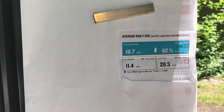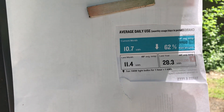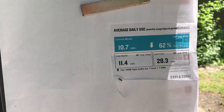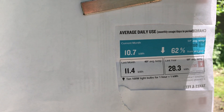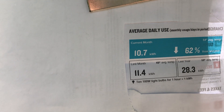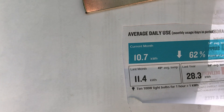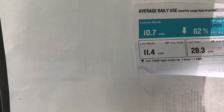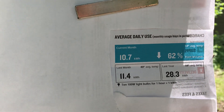Good afternoon, John here. I got this month's electric bill and you can see it's the best one yet. I'm down 62% — current month usage was 10.7 kilowatt-hours, so definitely getting better.